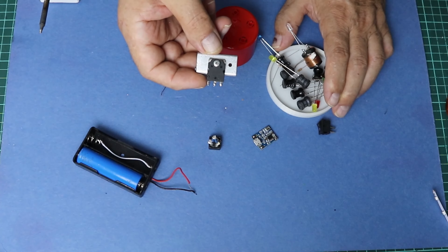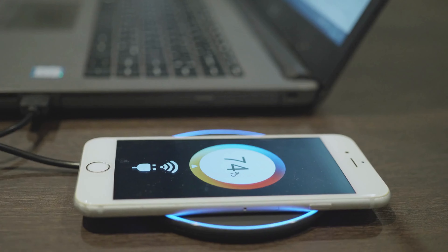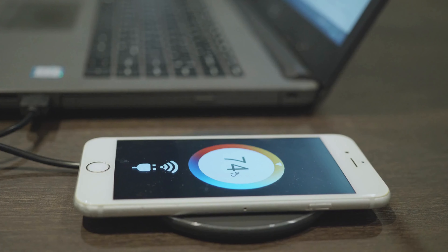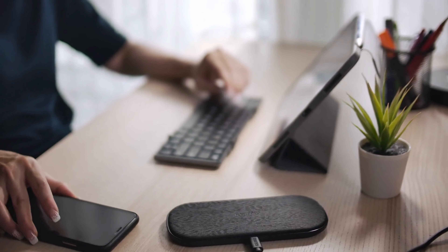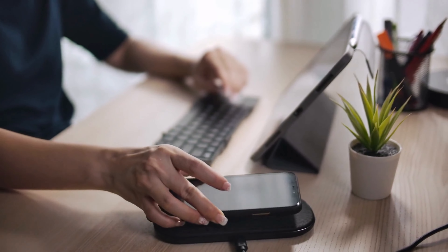Here are some key aspects of wireless energy transfer. Usage areas: Wireless charging — one of the most common applications of wireless energy transfer is wireless charging for electronic devices such as smartphones, smartwatches, and electric vehicles.